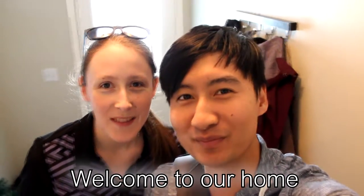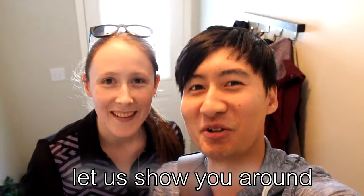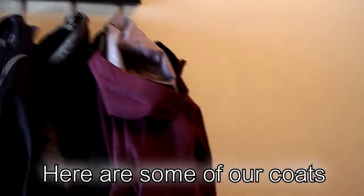Welcome to our home. Let us show you around. Here are some of our coats and a little mirror.